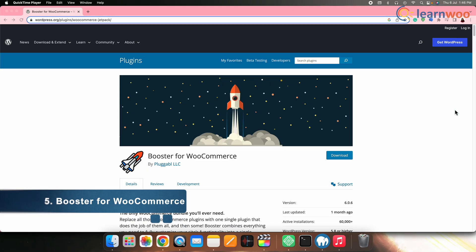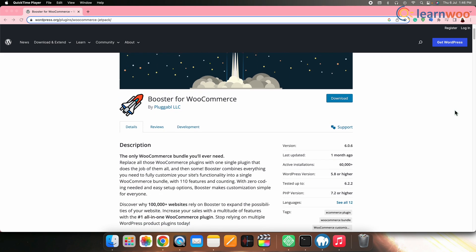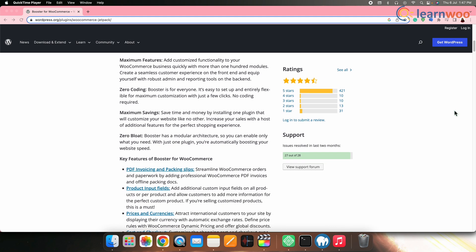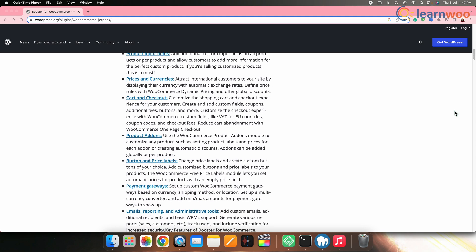Next on the list we have Booster for WooCommerce. A comprehensive plugin offering various marketing features including discounts, upsells, cross-sells, social sharing, email customization and more. This plugin helps to optimize your store's marketing efforts and enhance the overall shopping experience.